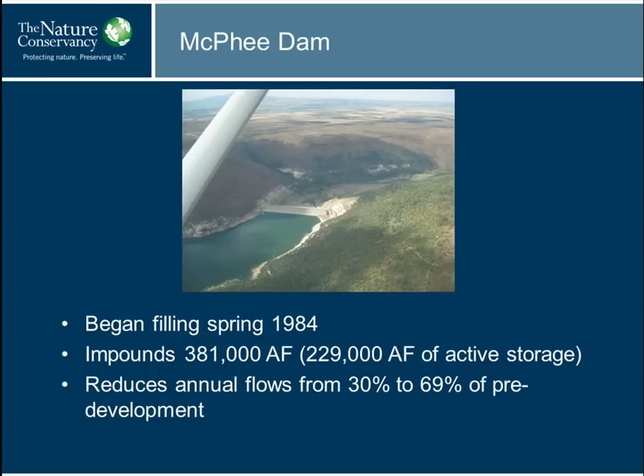The riparian work cannot be divorced from the fact that this piece of concrete sits across the river. This is McPhee Dam and Reservoir. This dam began filling in 1984. It impounds about 380,000 acre-feet, though it only has about 230,000 acre-feet of active storage due to a large dead pool. It reduces annual flows by between about 30 and 70 percent — water that's taken out of the basin and moved into the San Juan basin in the Cortez area for irrigation.